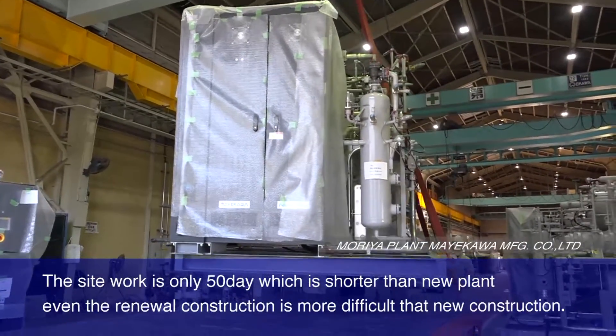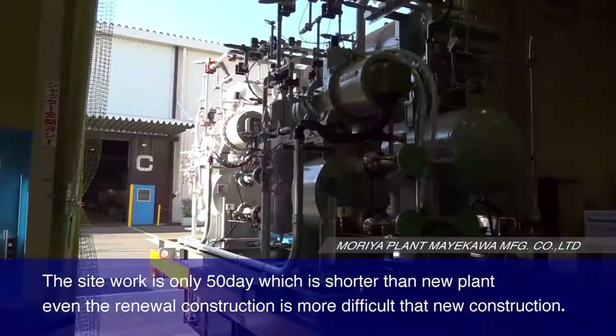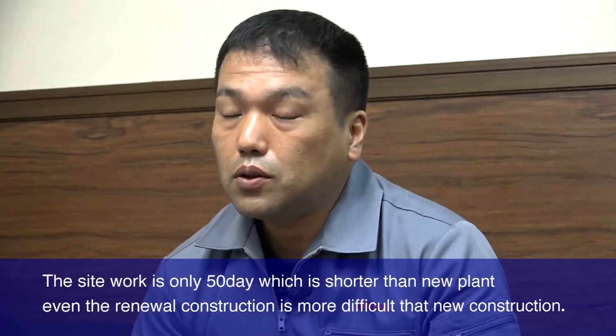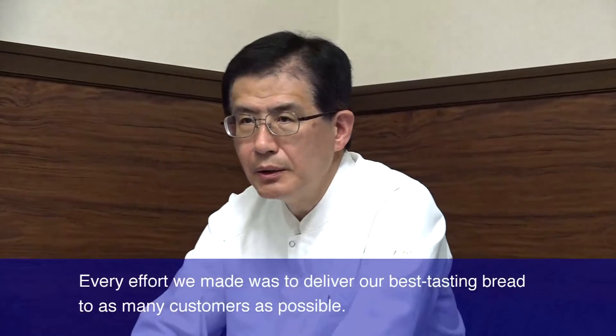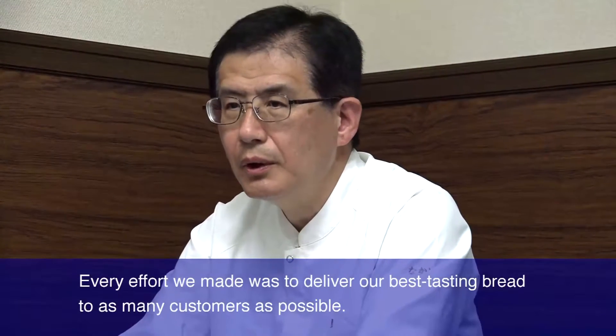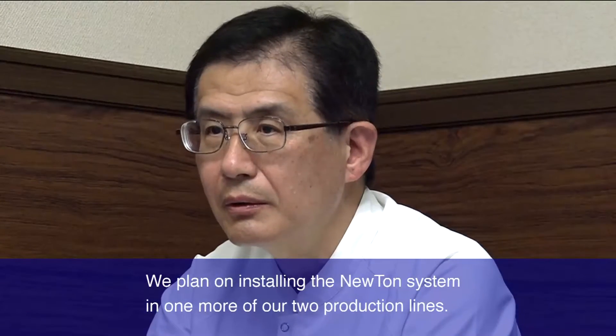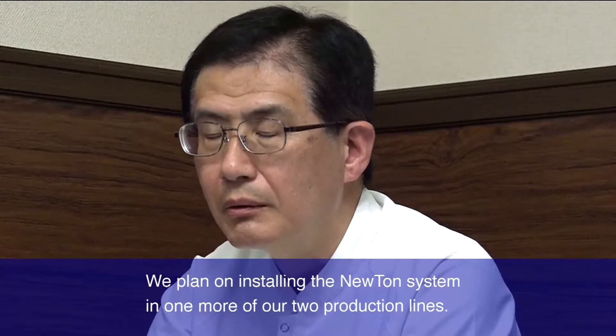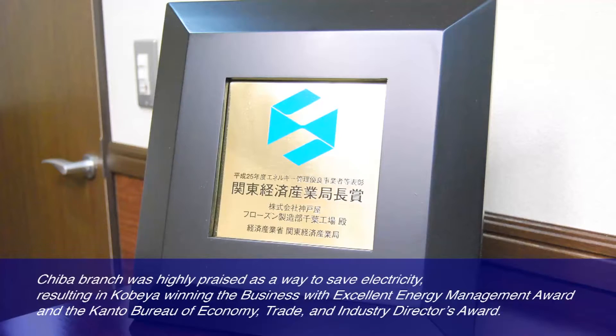The site work is only 50 days, which is shorter than new plant installations, even though renewal construction is more difficult than new construction. Every effort we made was to deliver our best tasting bread to as many customers as possible. We plan on installing the Newton system in one more of our two production lines.